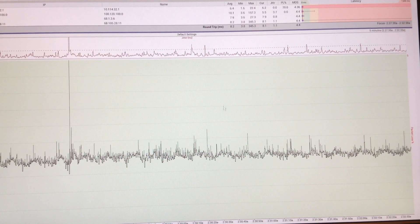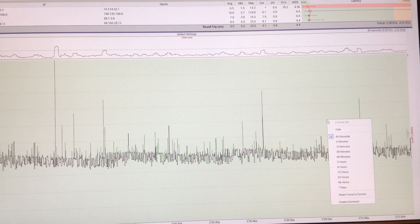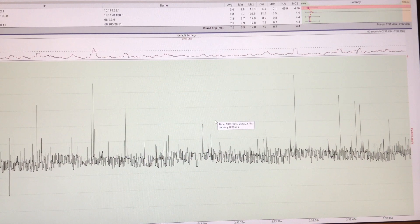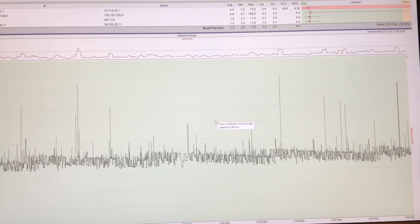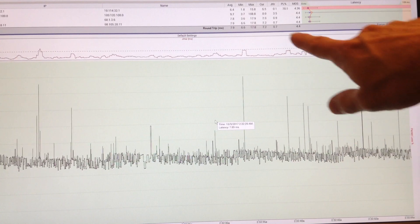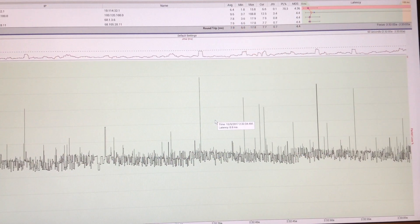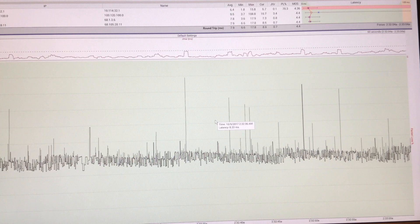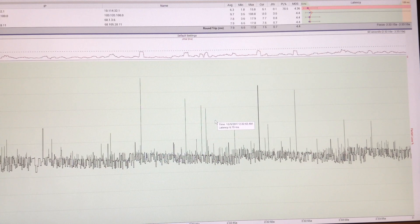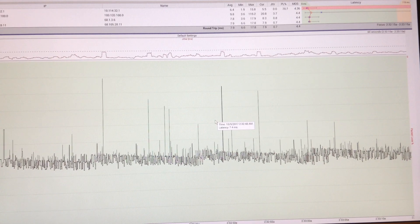I'm pinging 30 times a second, so I'm getting a really good temporal resolution of what I'm looking at. That's 30 times a second that I'm making that test and it's producing just really amazingly great performance. This is 0.7 milliseconds average jitter and 7.9 milliseconds average latency to the DNS server — really amazing. The top of this chart is 10 milliseconds, so this is an amazingly clean chart.